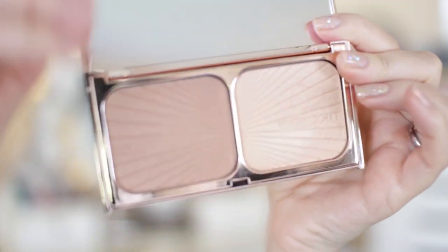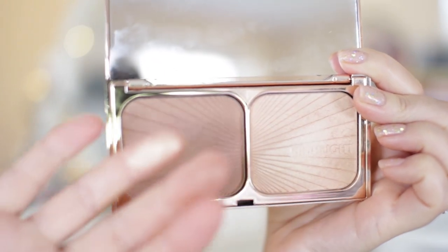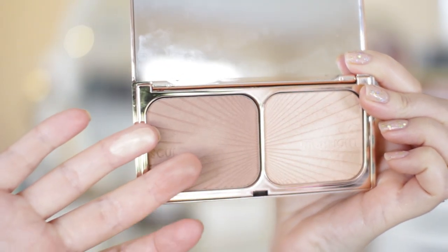The first one is called Film Star Bronze and Glow. It's basically a contour kit — it has a sculpting powder and then a highlighter. First of all, the packaging is just incredible. It's rose gold, it's beautiful, very vintage looking. The highlighter is really, really pretty because it has absolutely no shimmery glitter — it is just a glow. And the sculpting powder is one of the most natural sculpting colours and just a general all-round nice bronze I've used.